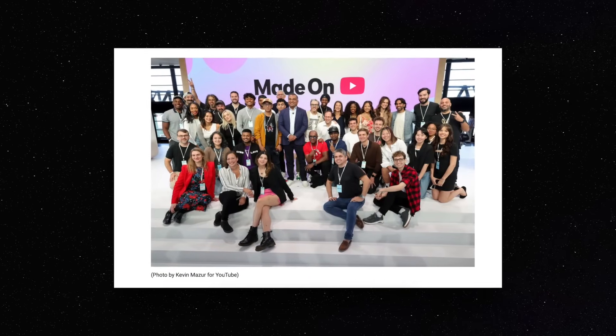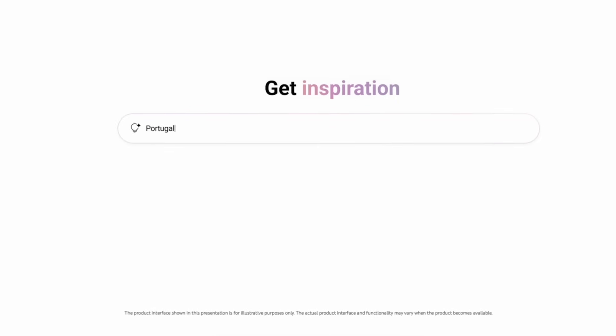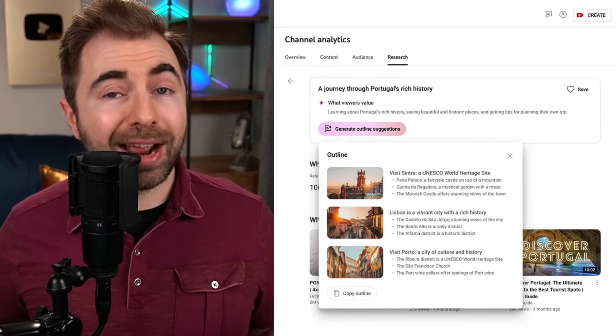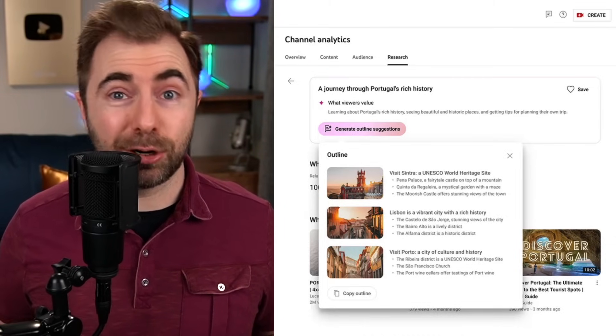YouTube has always been a tool where creators from all different niches can push the boundaries of creativity. But as you may know, that's no easy task. Constantly coming up with new ideas can be very taxing and very challenging. That's where this first new AI tool comes in. You'll be able to find the inspiration tool in YouTube Studio. This tool is going to suggest topics and give you outlines based on actual data and analytics. If used right, this tool can help you reduce a lot of the time you might spend brainstorming and researching.